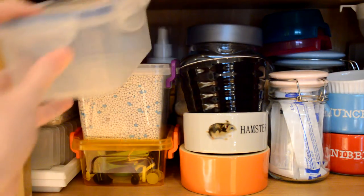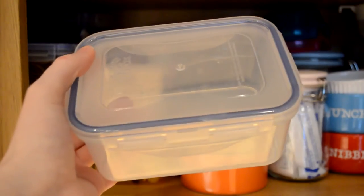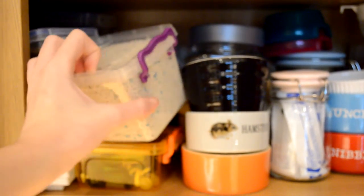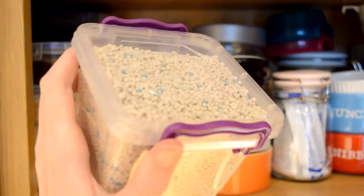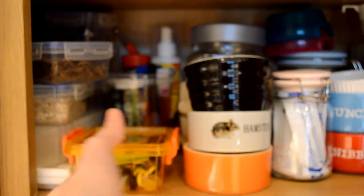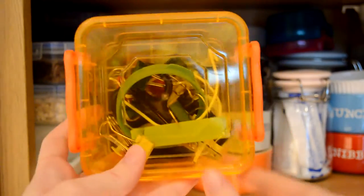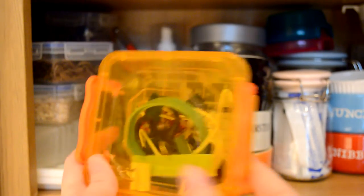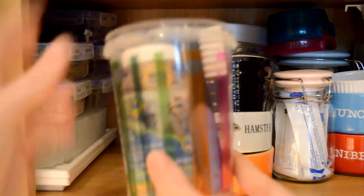Moving on to the next section, I've got this big empty tub up here — this did have treats in it but I used them all up, so it's just in storage for now. I then have my potty litter for the hamsters — I use this for Mabel as she's actually stopped going to the toilet in her sand bath, which is so annoying. Here I've just got some little bits and bobs: clips, syringes, tube and tunnel holders, page clips, water bottle holders, and all sorts of things.